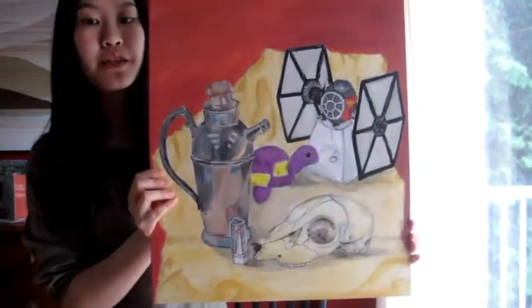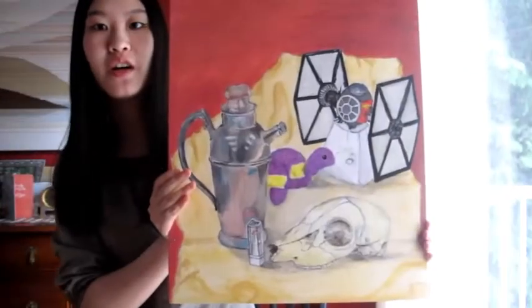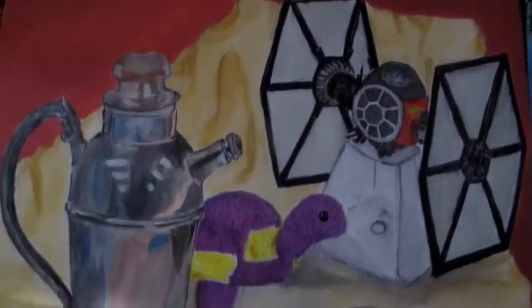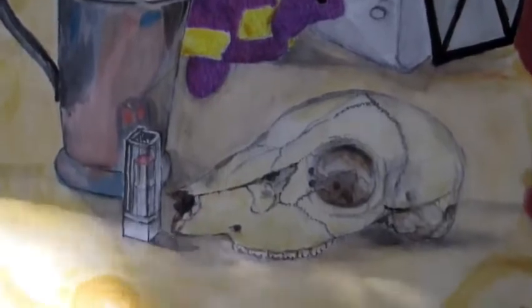My second piece was an observational piece. It was actually the first observational painting I've ever done. I did this in my grade 12 year, so this year. And it is also acrylic on canvas board.